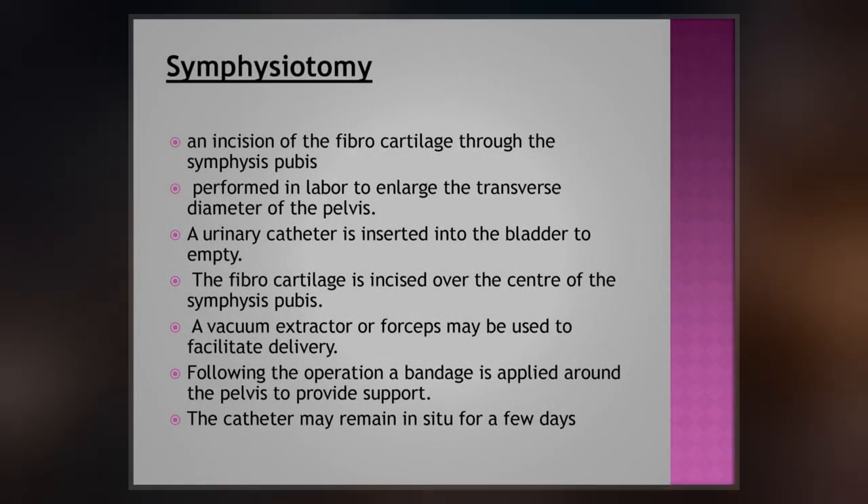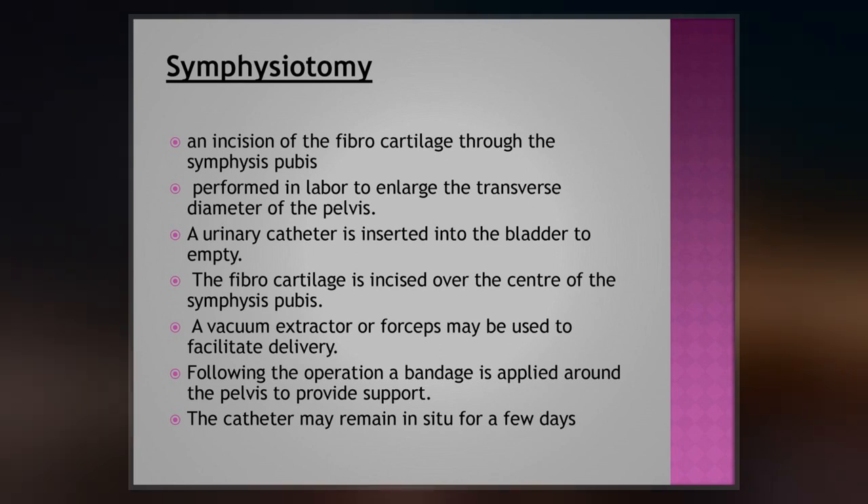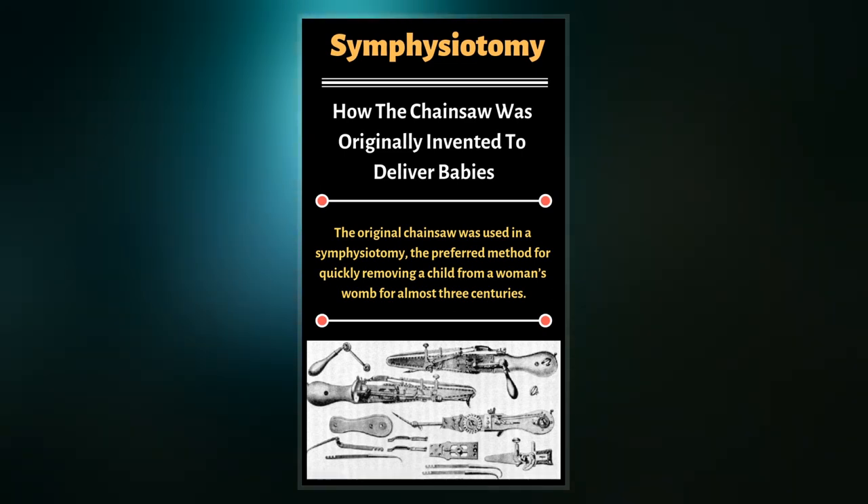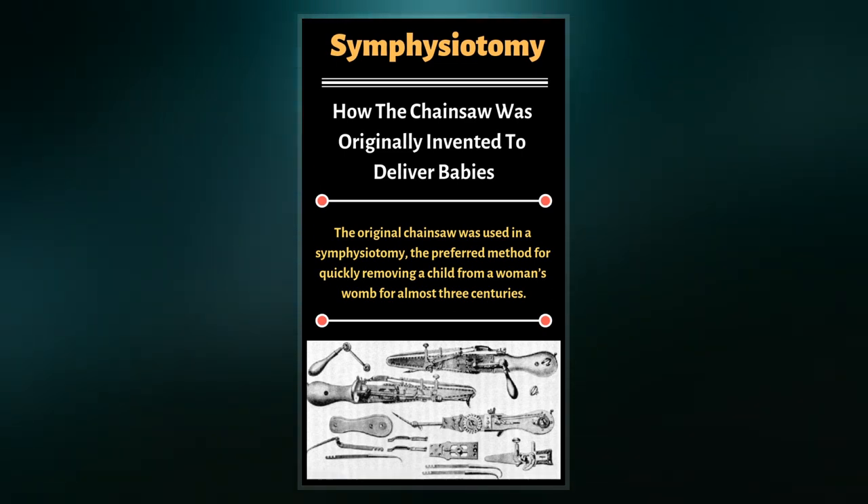The most common indications are a trapped head of a breech baby, shoulder dystocia which does not resolve with routine maneuvers, and obstructed labor at full cervical dilation when there is no option of a caesarean section.